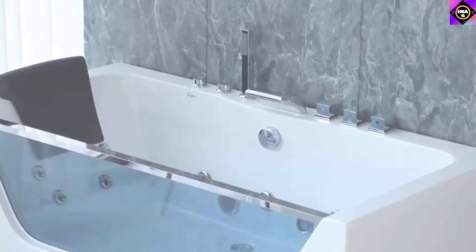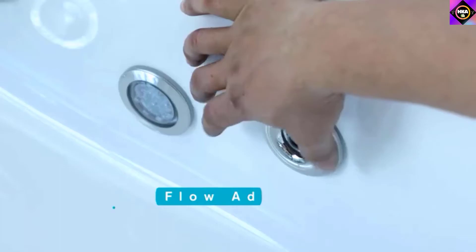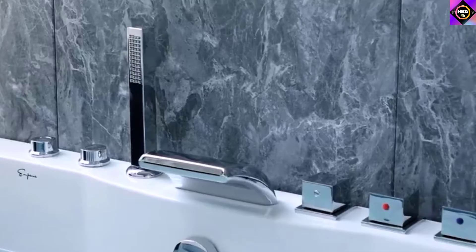Hello guys, today in this video we are going to help you find out the best alcove bathtubs on the market. I made this list based on my personal opinion, and I tried to list them based on their quality, durability, customer reviews, and more. If you want to see their price and find out more information about them, you can check our links in the description below.